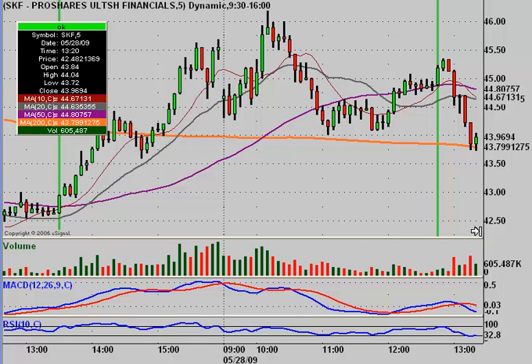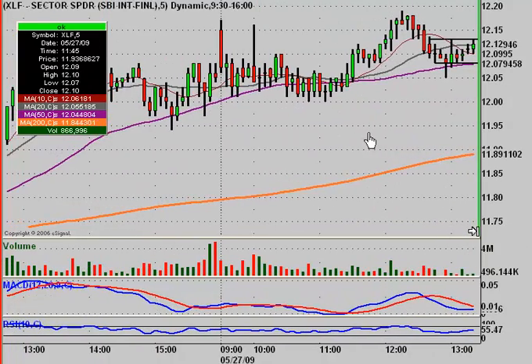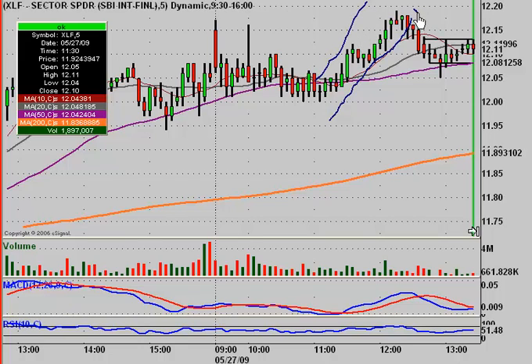Now let's go back a day or so ago — and remember, this is why you want to honor your stop losses. Same situation: nice move up, we got a pullback, and now we're getting some sideways action. I did not play this, but it sets up the same kind of psychology. Move up, pulling back, starting to go sideways — you could easily be justified to start to build a short position in SKF. The 50-period moving average was sitting right here providing nice support.